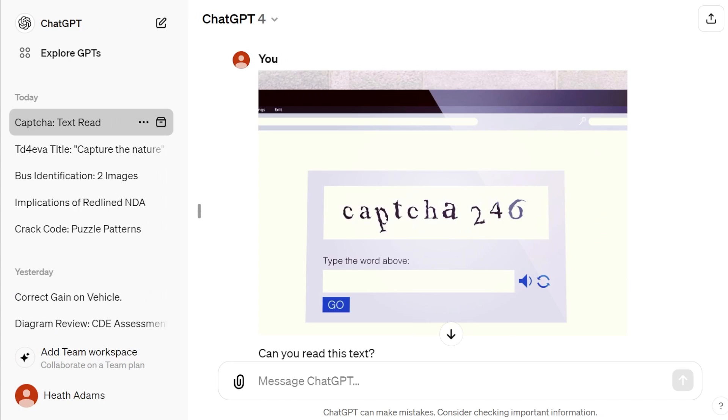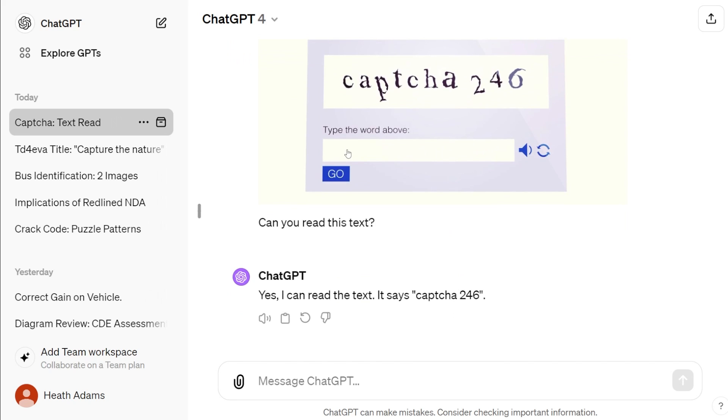Keeping score: that is one point for ChatGPT and zero points for everybody else. On to round two — I gave another easy image. The CAPTCHA reads '246.' I said can you read this text? ChatGPT says yes, and reads it as 'capture 246.' Good job, ChatGPT — you nailed it again.